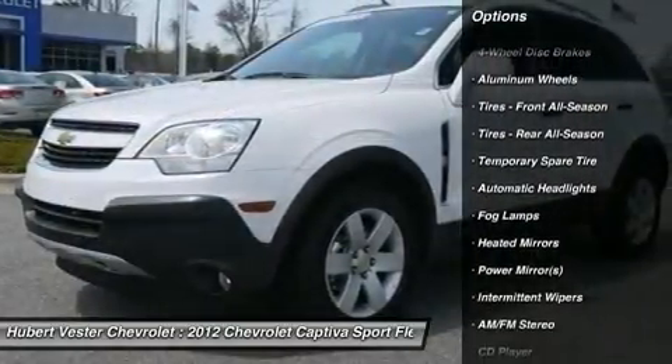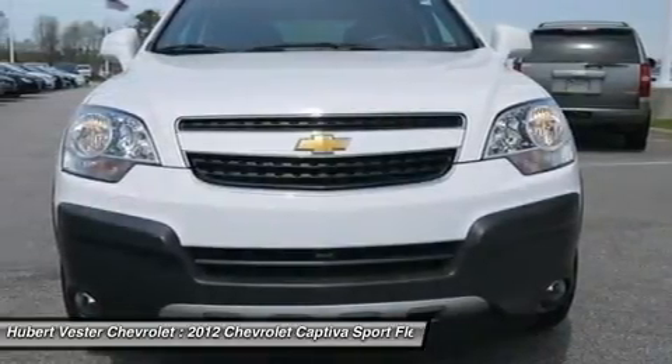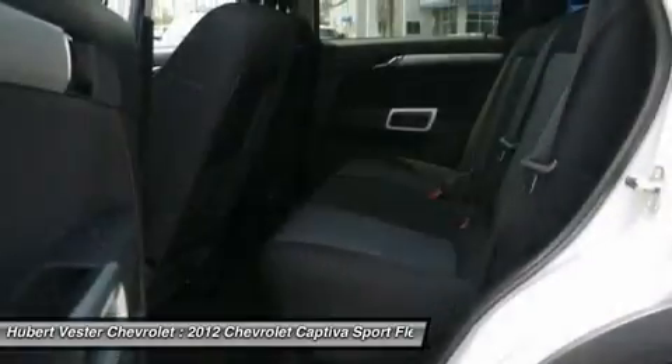This Comteva Sport is nicely equipped with features such as the 2.4L four-cylinder SIDIDOHCVVT. Hubert Vester Auto — grew big enough to serve you, small enough to care.